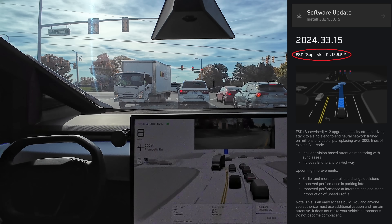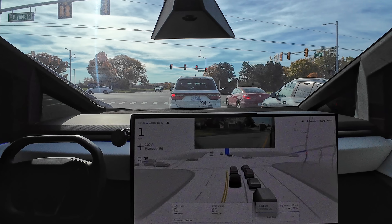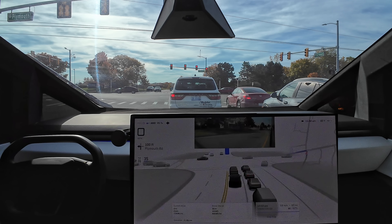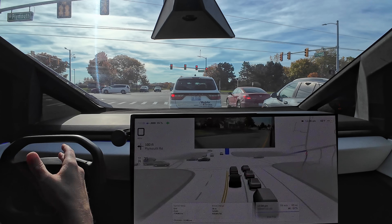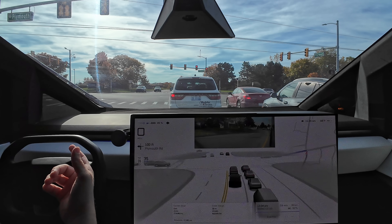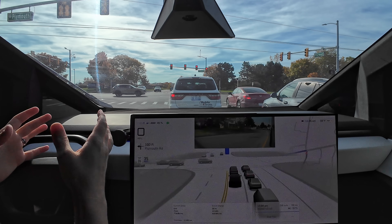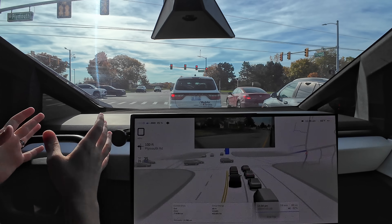What's going on everybody, welcome back to another full self-driving supervised video. The Cybertruck got an update — 12.5.5.1 I think, I'll put it up on the screen if I got that wrong. It looks like just a bug fix update, there's nothing new in the release notes, but as I've showed you in previous videos, the Cybertruck has had some weird little issues here and there.